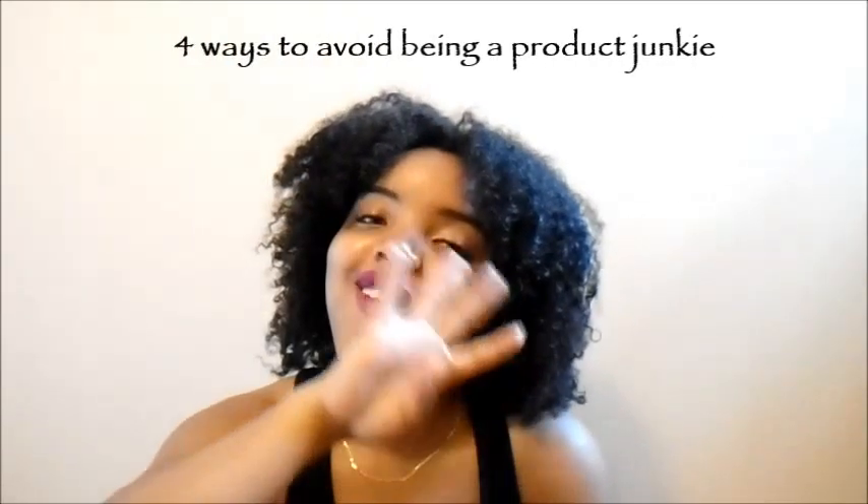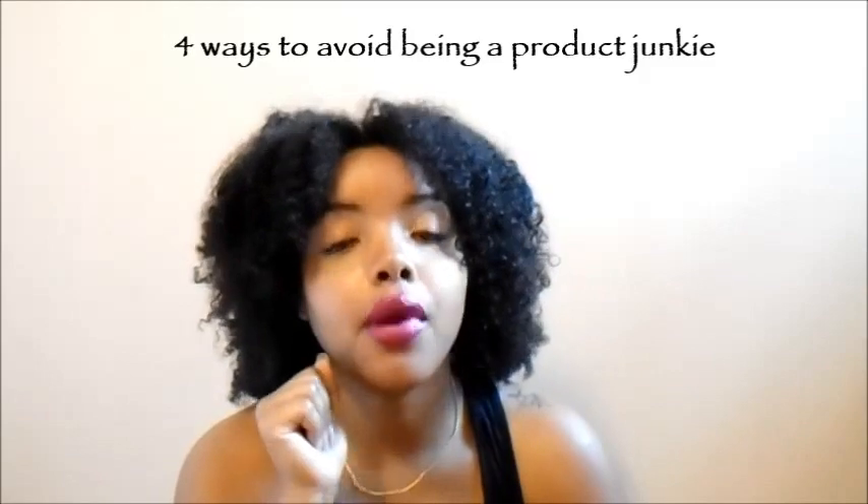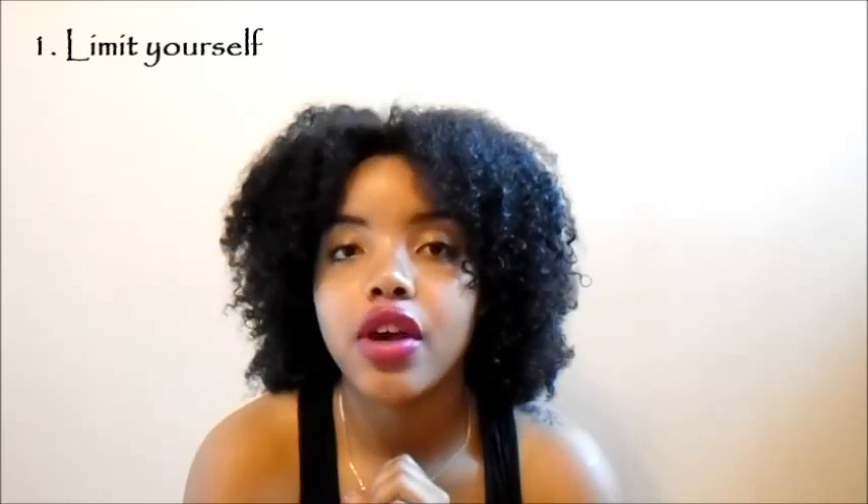There are four things that would help you prevent becoming a product junkie. I like to call myself a product junkie because I literally buy a product every time I go to a store — even if I'm not done with my current one. I just go to the store and buy more. That's not okay at all. So, number one: limit yourself.